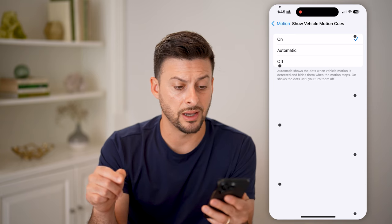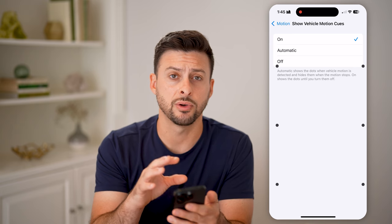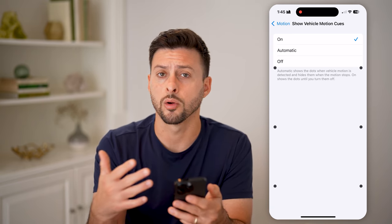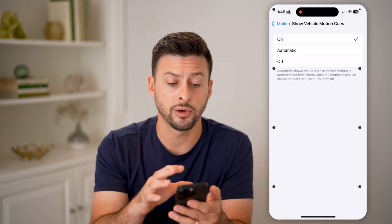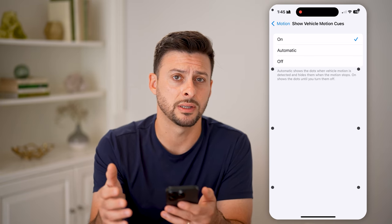Essentially, what this does is it's supposed to reduce your motion sickness, because you can kind of focus on those dots. This is good for if you're watching TV, reading a news article, watching a show, or anything like that on your phone while in a vehicle. It's a great way to help reduce motion sickness.